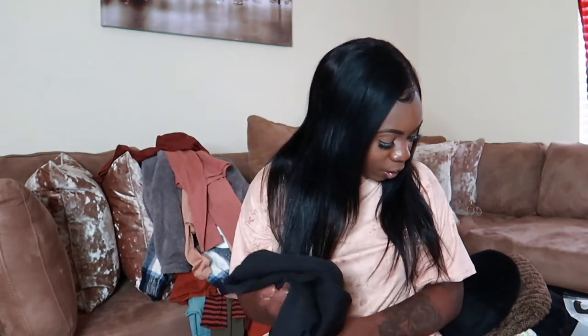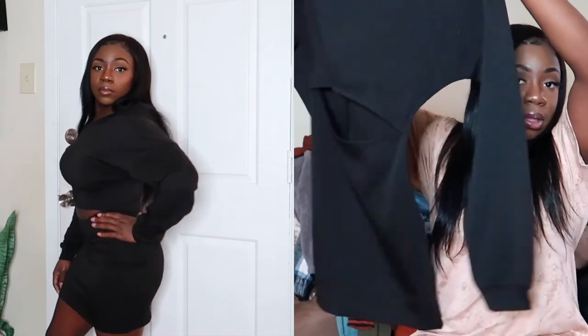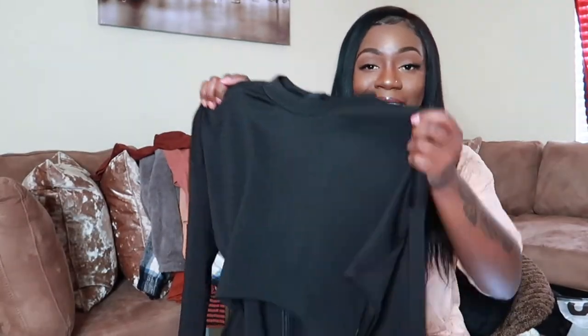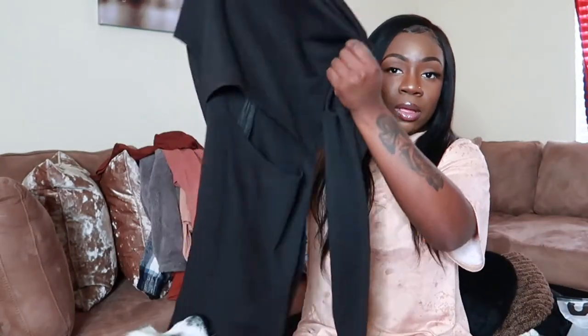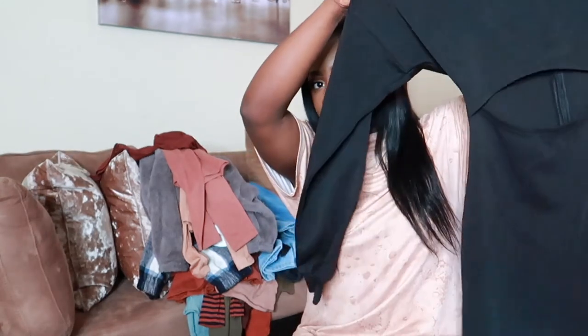The next piece is the Drop Shoulder Cutout Front Bodycon Dress — it's a sweater dress that cuts out in the front. It's black, size small, and the material is really thick like a sweater. The zipper is in the back so you'll need someone to zip it up for you. I really like this dress — it's really cute.